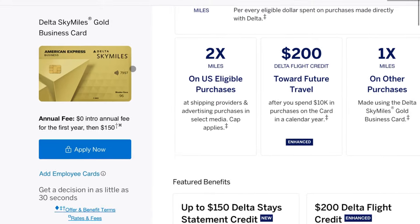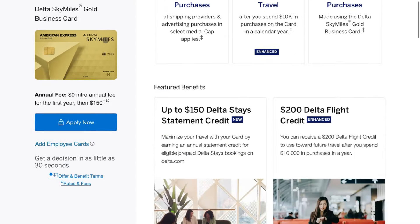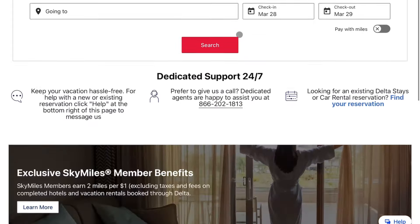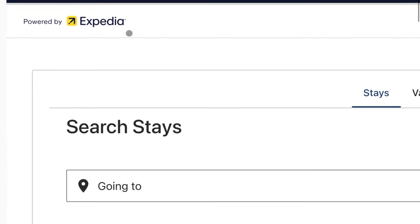And if you're also unfamiliar, this specific card — the Delta Gold Business SkyMiles credit card — comes with an annual credit of $150 towards Delta Stays. Delta Stays is a hotel booking platform which uses Expedia to book said hotels. So right off the bat, if for some reason you hate third-party bookings or hate Expedia, maybe this credit isn't for you. But for me, I don't necessarily have any issue with it.